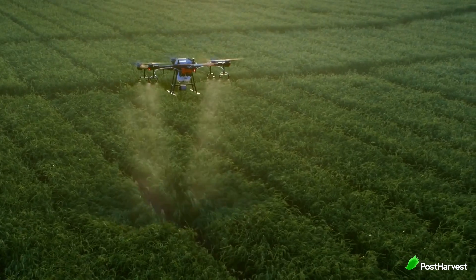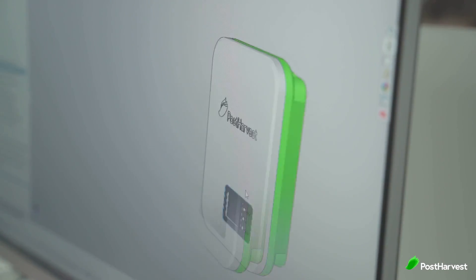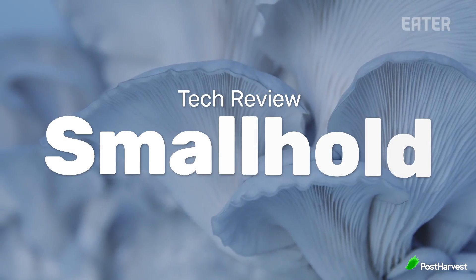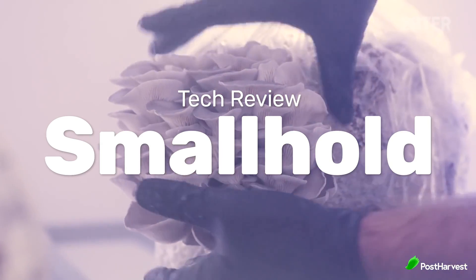Welcome to another episode of Post Harvest Tech Reviews, where we take a look at innovative technologies making waves in the agricultural industry. From eyes in the sky to weed pickers down low, we're finding the best ag tech companies helping to make the world a happier and healthier place. Today, we're taking a look at Smallhold, who are building a network of mushroom farms with the aim of bringing communities together.